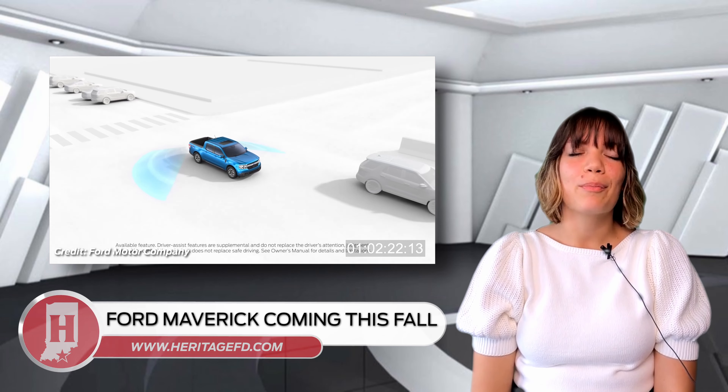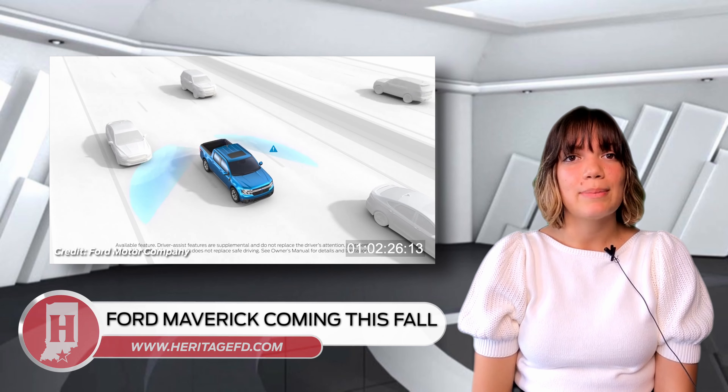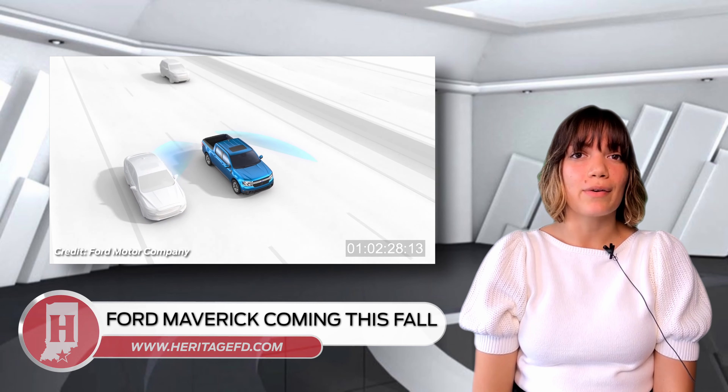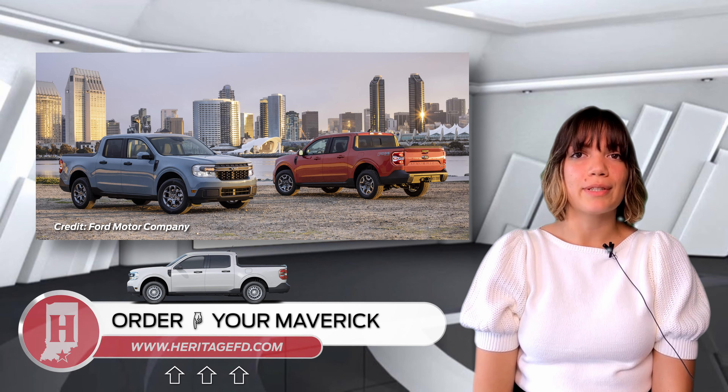With the Maverick's affordable price, maneuverability, and towing capabilities, there is bound to be even greater numbers of Ford truck owners in the near future. Maverick is expected to arrive in dealer showrooms this fall.